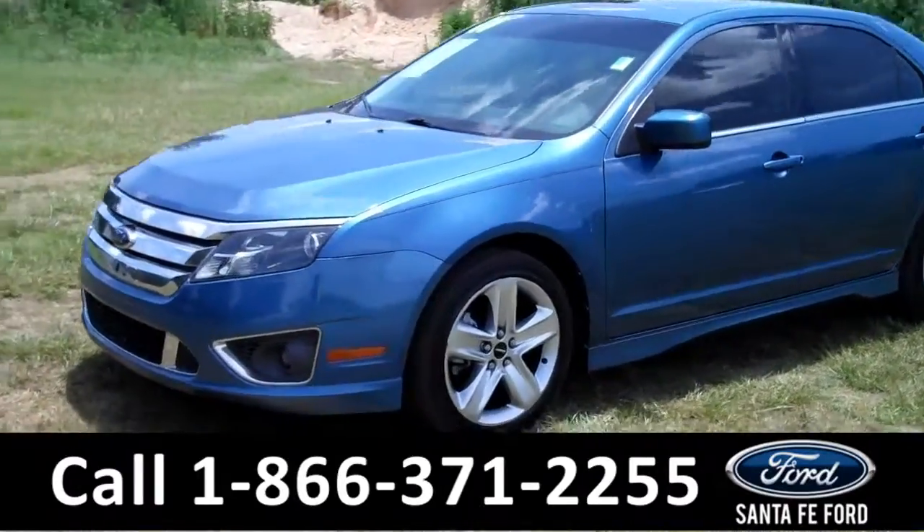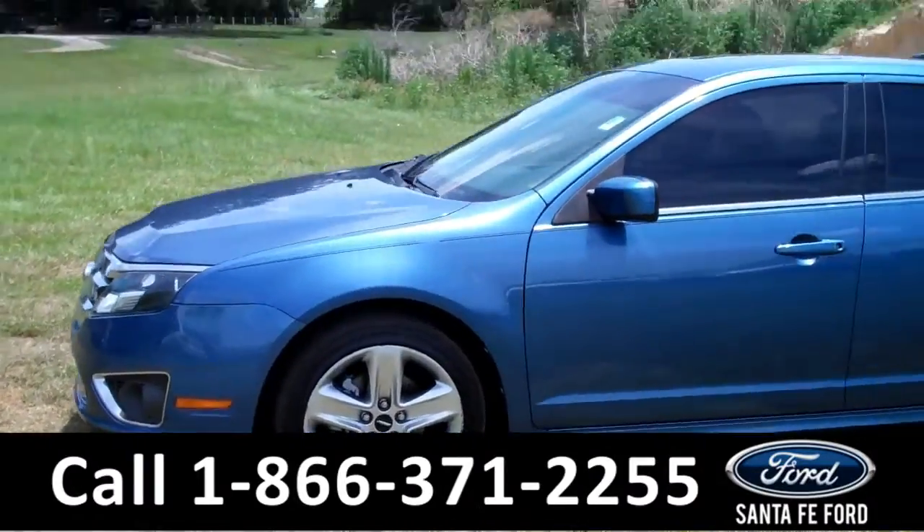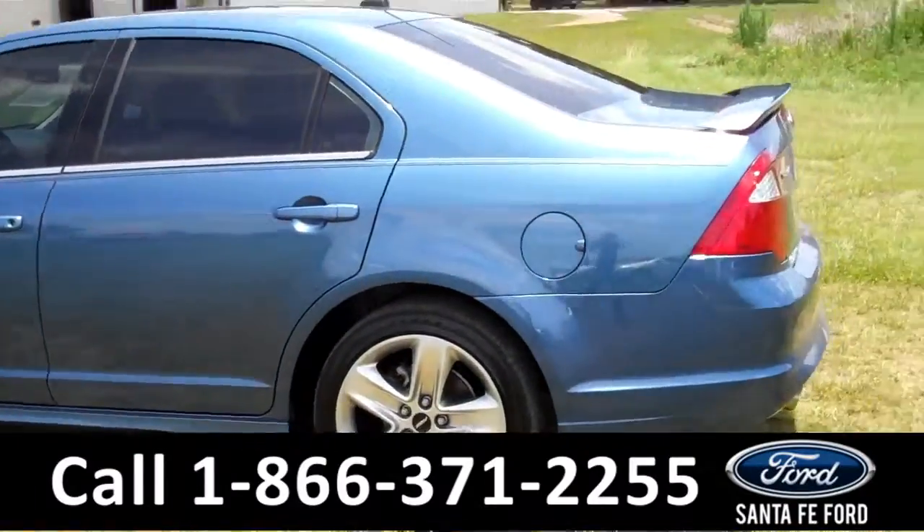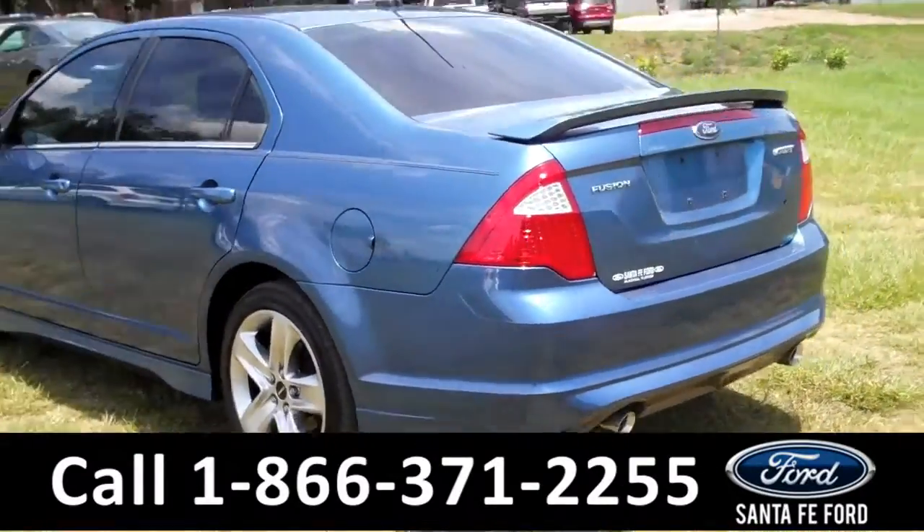This 2010 Ford Fusion Sport has a beautiful blue exterior and a V6 engine. It also has fog lights, four doors with tinted windows, and a spoiler. Now, let's take a look on the inside.